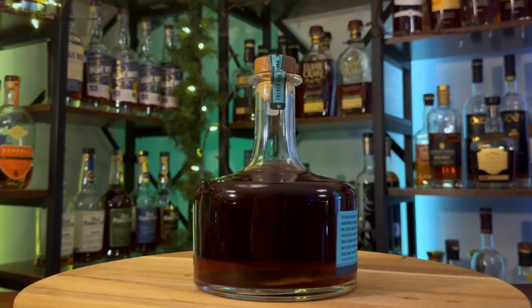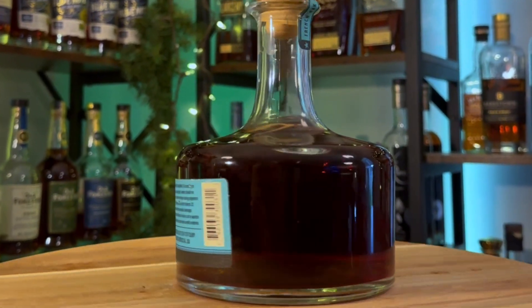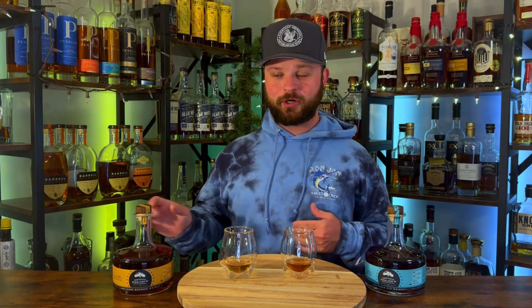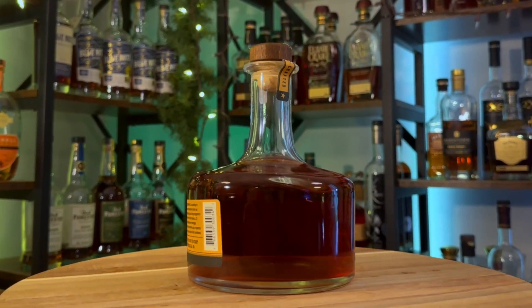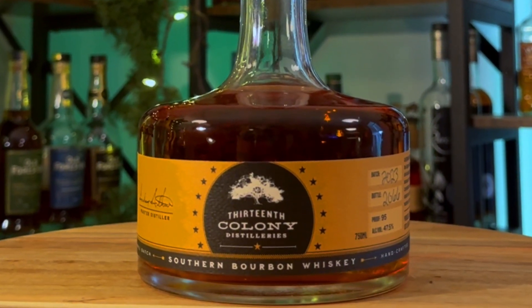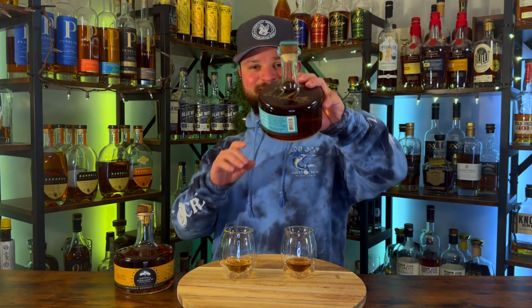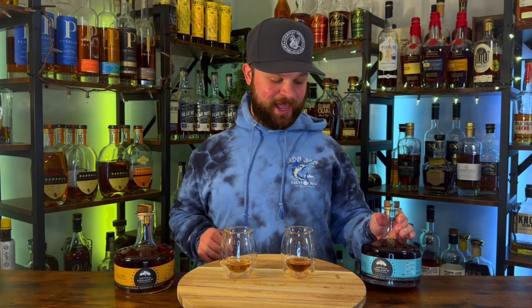The rye is bottled at 95 proof and it is finished in French oak to create a unique flavor and silky texture. On our right we have their Bourbon Small Batch offering, also bottled at 95 proof. It's a well-rounded, multiple double gold award-winning straight bourbon with hints of sweet corn cob, leather, cherry, caramel, and tobacco. They were also kind enough to sign the rye bottle for me — very excited for that, definitely a fun bottle to have.